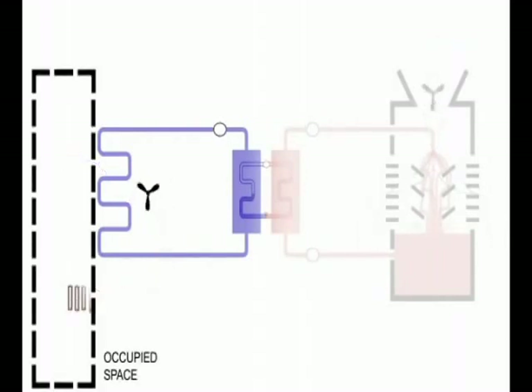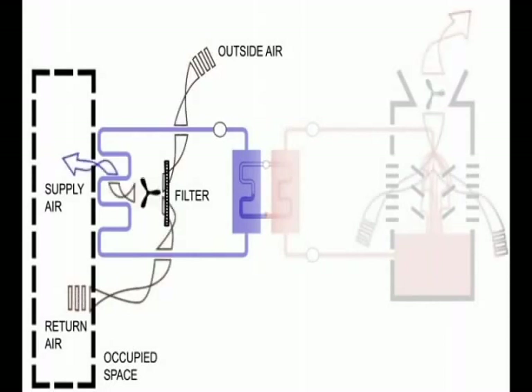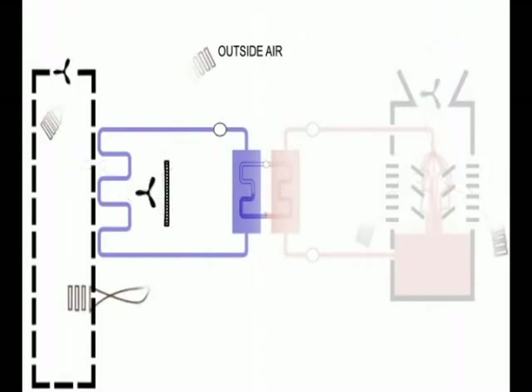Outside air is introduced into the air loop, and that outside air combines with recirculated air from the room before both volumes of air move across a filter. Simply adding lots of outside air without exhausting some of the inside air is not stable, so exhaust fans release some of the stale interior air — the portion not destined for recirculation — to the outdoors. Exhaust fans often draw from lavatories, chemical storage rooms, machine shops, and other zones where used air is really not welcome to return to the building.